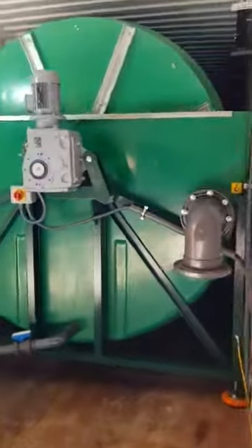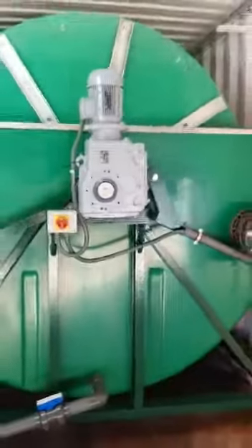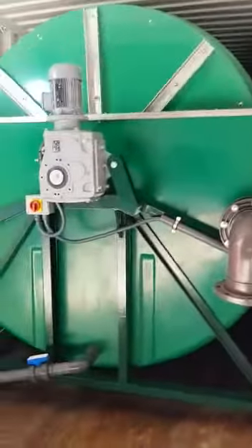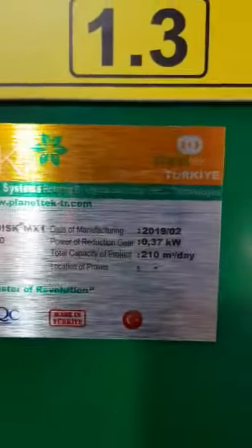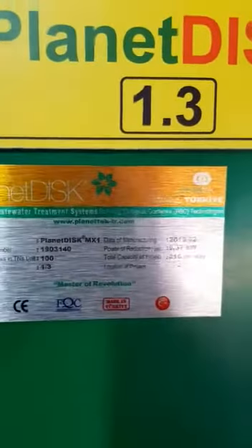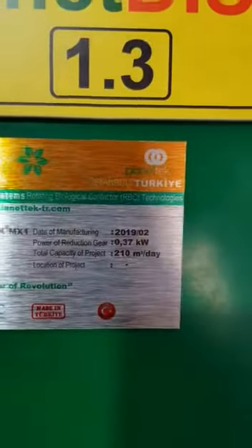Here is unit number three, and there are two more units behind it — it fits beautifully and perfectly. Each unit has 100 discs. The total capacity is 210 cubic meters per day, so each unit is approximately 70 cubic meters per day.